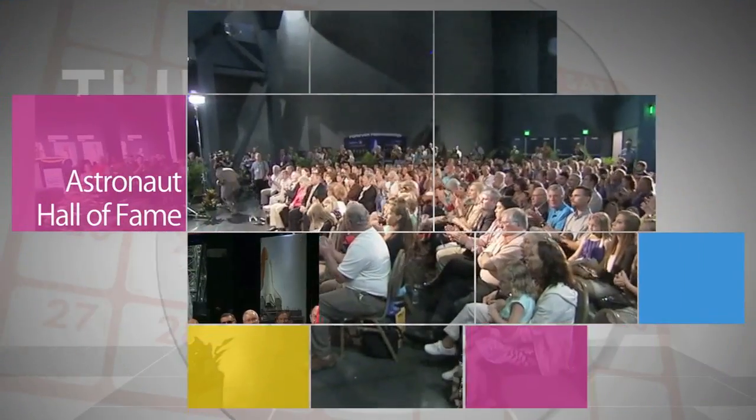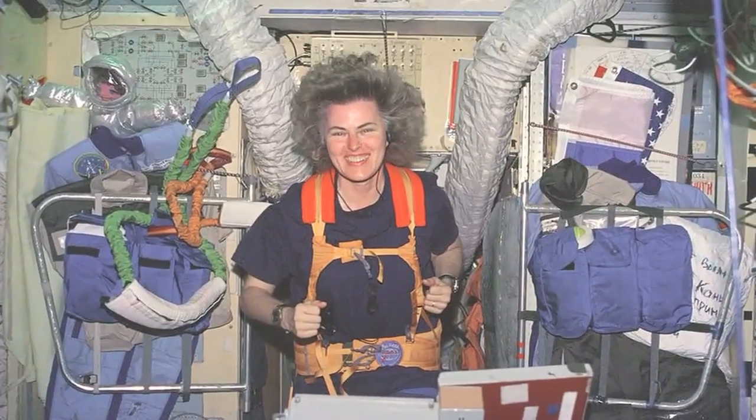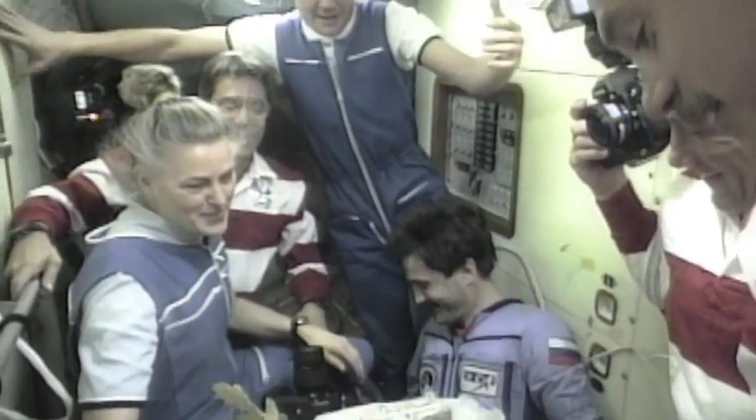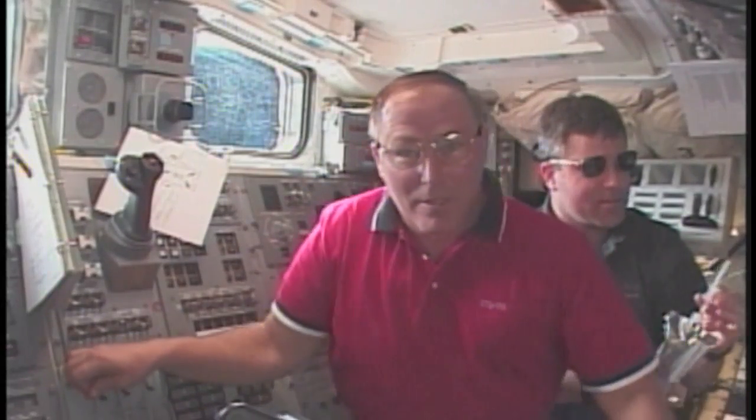During a May 3 ceremony at the Kennedy Space Center Visitor Complex in Florida, astronauts Shannon Lucid and Jerry Ross were officially inducted into the U.S. Astronaut Hall of Fame. Lucid was the only American woman to serve aboard the Russian space station Mir, and Ross became the first human to complete seven spaceflight missions.